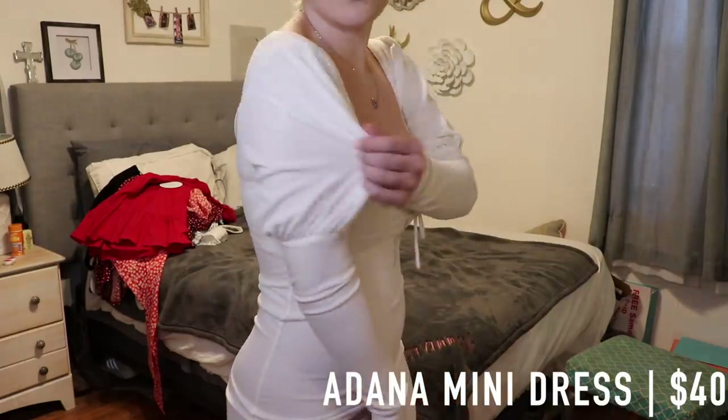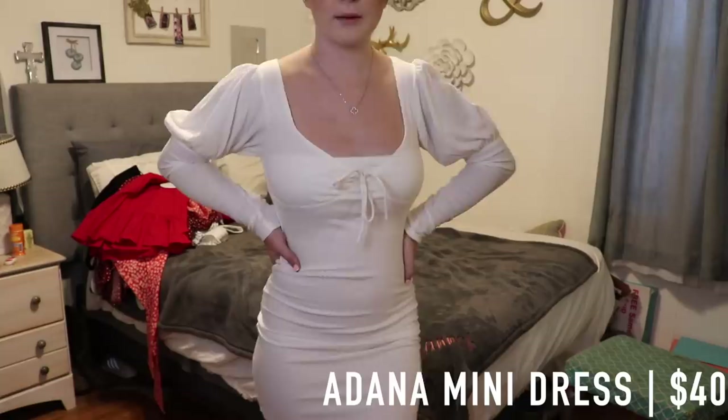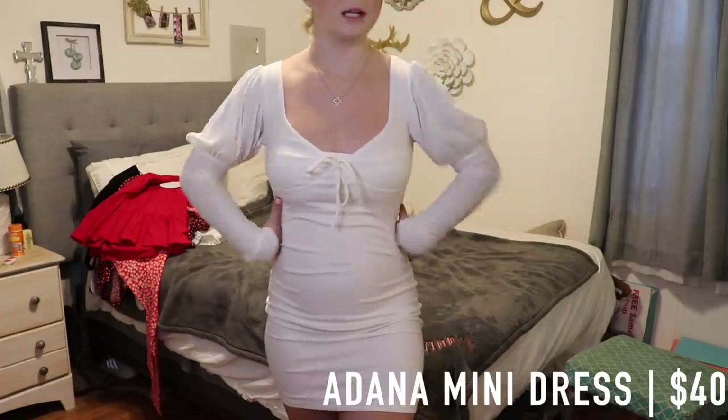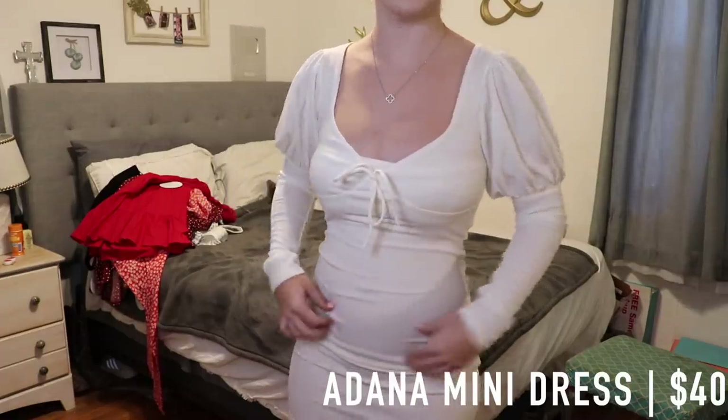I'm not really sure how I feel about this part of it — it's a super cute dress, but I don't know. This dress retails for $40, so it's not too bad. It is still really cute.